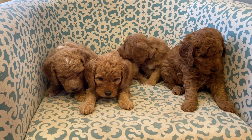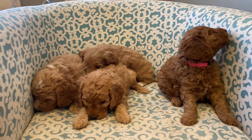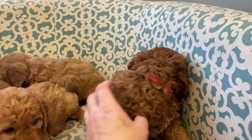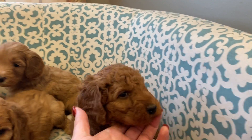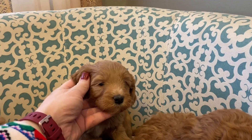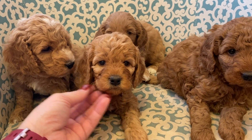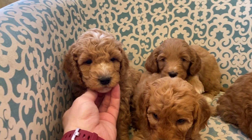Here are Lucy's puppies. These guys all have families that are super excited for them. So here's our dark pink girl, and we've got our cute purple girl back here, and yellow, sweet yellow girl, and then red boy right here.